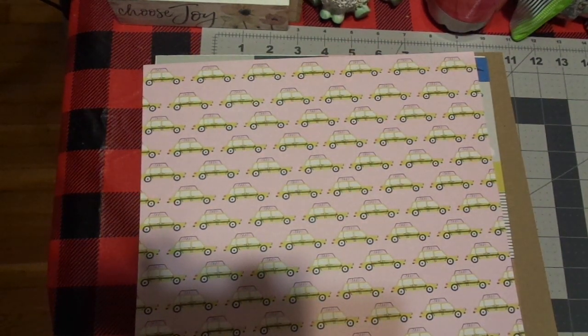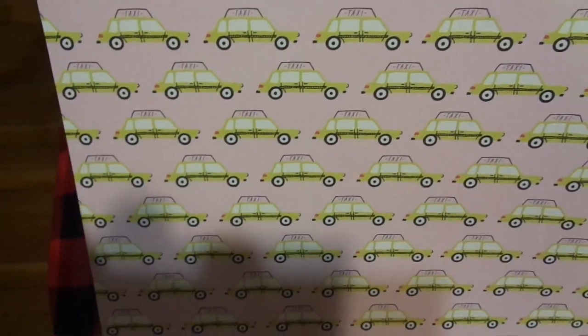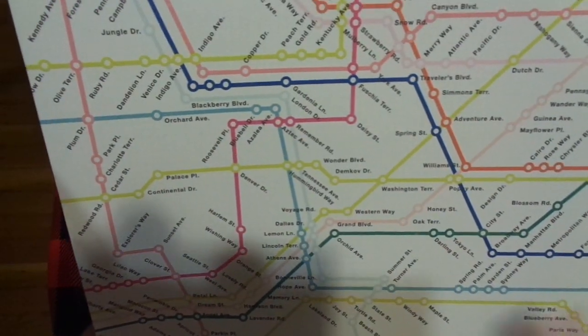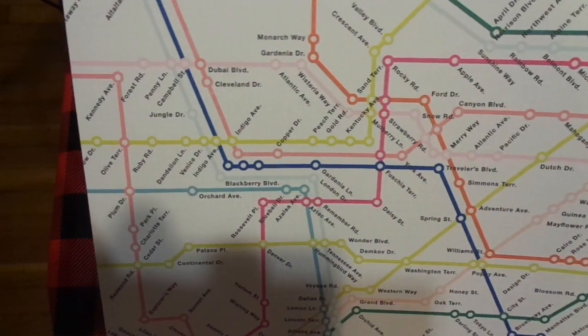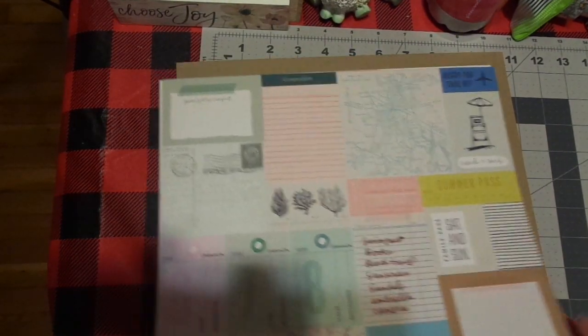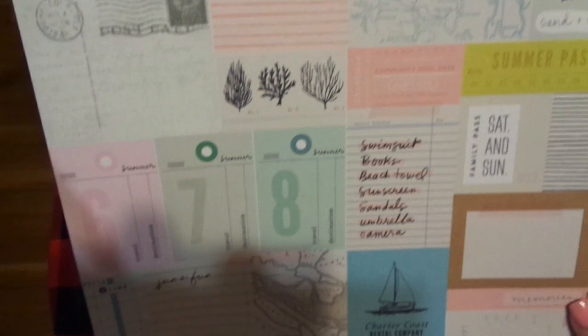This one is Metropolitan — same thing, here and there by Crate Paper. I love all the retro cabs — oh, they're taxis! And then look at this — I kind of wish I'd have gotten two of each. I love maps. Cartography. And I love these — they can be cut aparts or you can use them as is. Of course, I'm going to cut this baby apart.